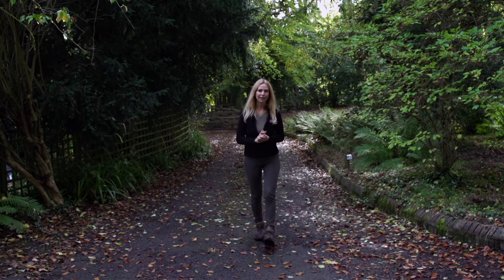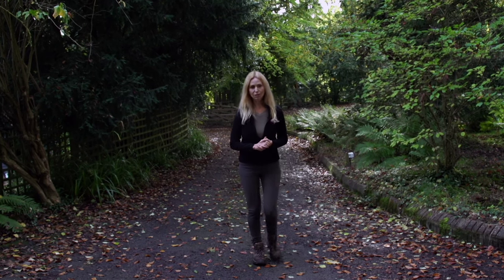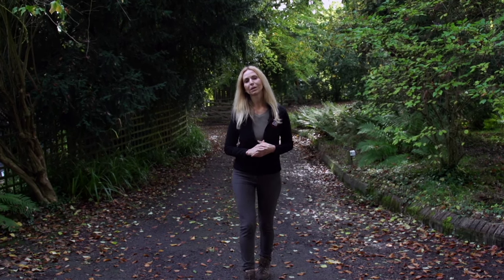Sadly, due to our modern way of living and man's desire to close in his garden, the hedgehog population has plummeted since the 1970s. So how can we help?